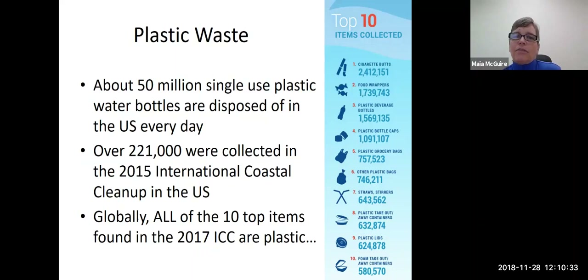Three years ago — the 2015 cleanup — of the top ten items, eight of them were made out of plastic. Then the next year, nine of them were made out of plastic. And then last year, ten — all ten of the top ten items were made out of plastic.